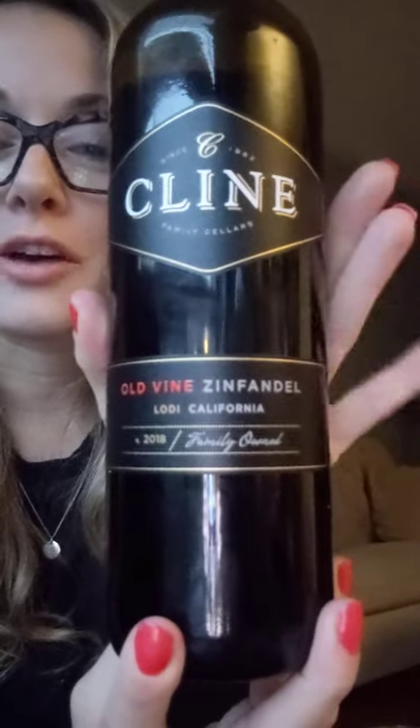Hey! So today we're drinking Klein. It's a 2018 Old Vines Zinfandel from California. This one has 14.5% alcohol and 9 grams of sugar per liter.